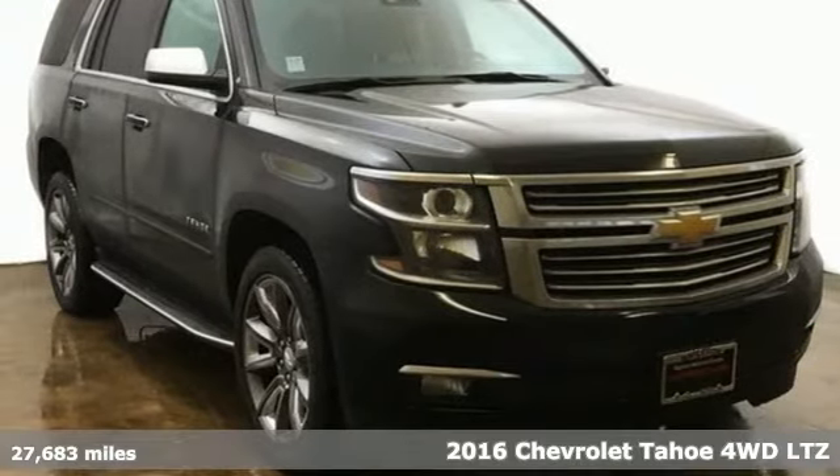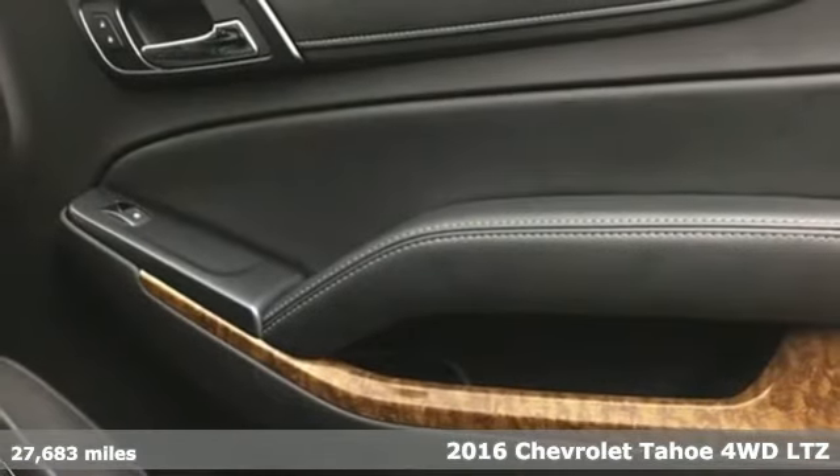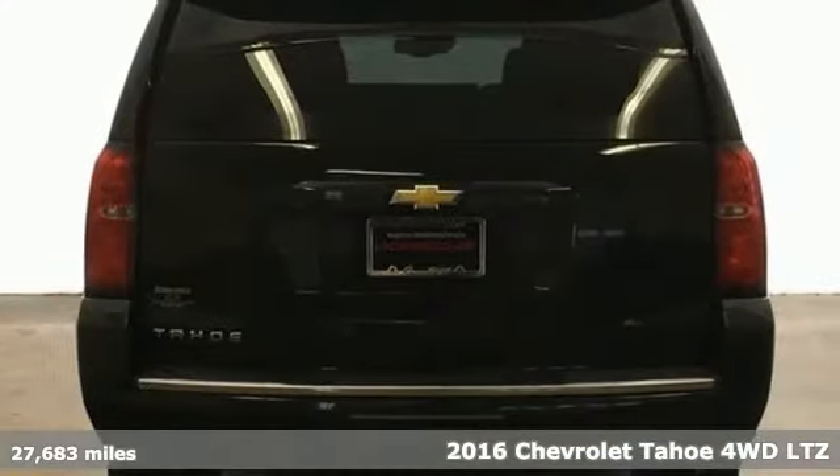Here's a 2016 Chevrolet Tahoe. In a Chevy, the journey matters more than the destination. And get ready for an impressive combination of features.